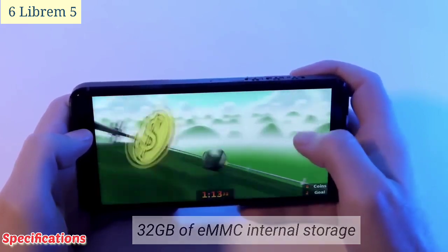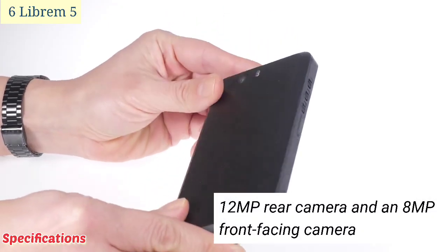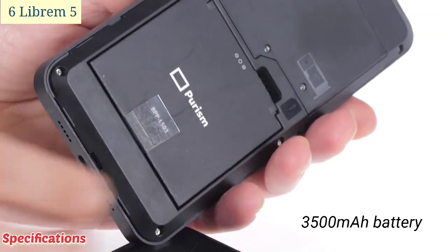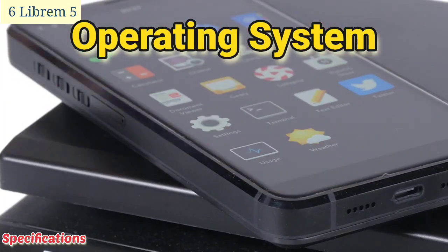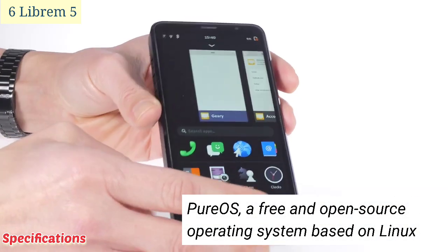Camera: a 12 MP rear camera and an 8 MP front-facing camera. Battery: 3500 mAh. Operating system: PureOS, a free and open-source operating system based on Linux.